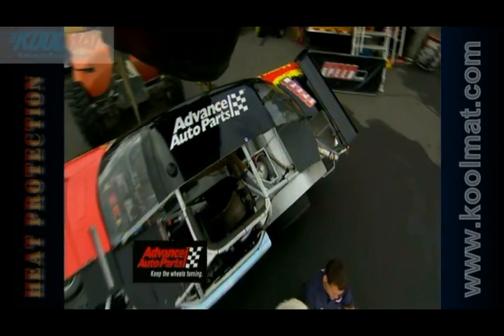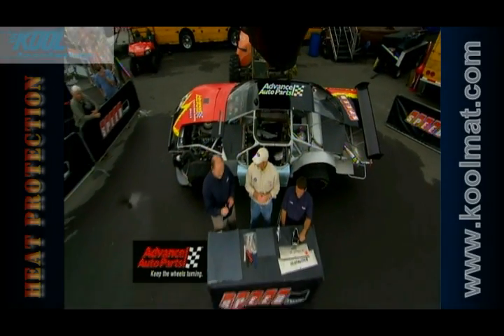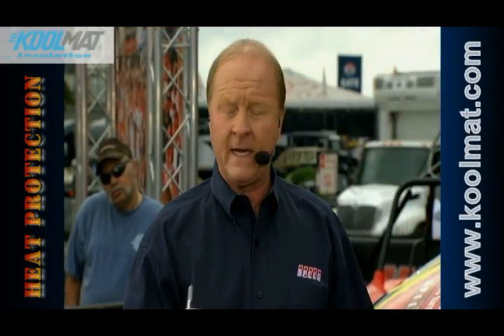Welcome back to NASCAR Performance at Lowe's Motor Speedway. I think all year long we have well documented that the temperatures inside these new cars that we're racing full-time is much hotter than the old car, and then add in the fact the unleaded fuel really raises the exhaust gas temperatures, so we're definitely dealing with hotter temperatures.